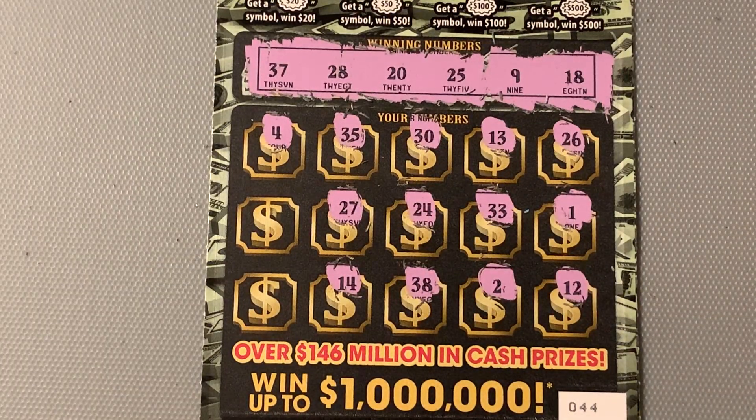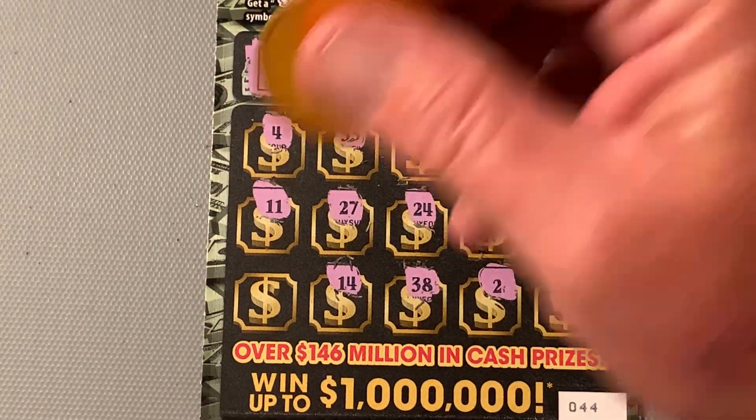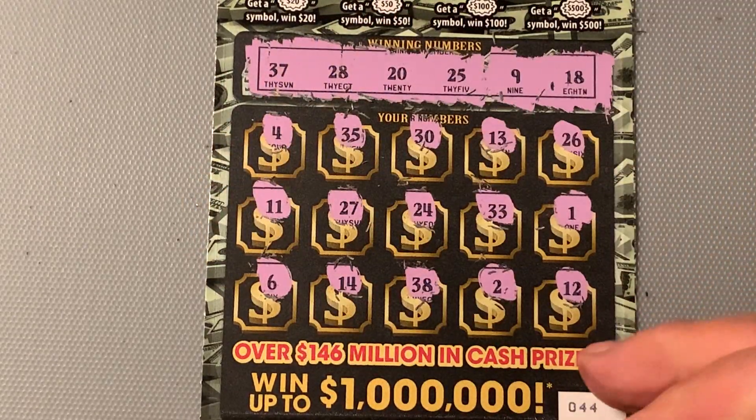Shut the front door — 24. Skinny legs, but we don't have it. And a 6. Oh, my goodness. 44 was nothing.